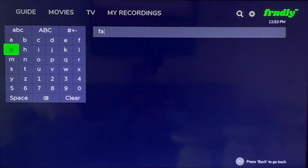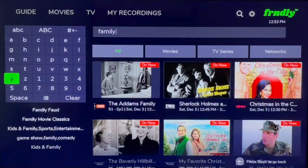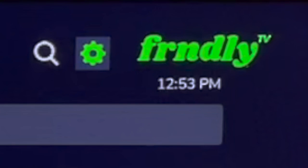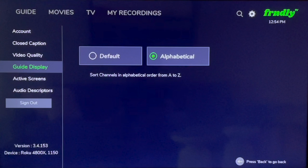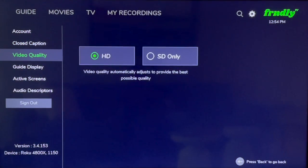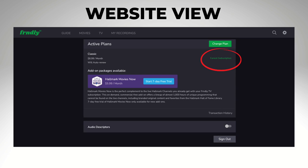If you're searching for something specific, navigate to the magnifying glass in the upper right corner and use the on-screen keyboard to search for any program. To the right of that is the settings wheel, where you can turn on captioning and adjust video quality. From a TV set, Friendly TV also allows you to change your plan. To cancel, however, you'll need to sign in on Friendly TV's website and look for the settings wheel, then Cancel Subscription.